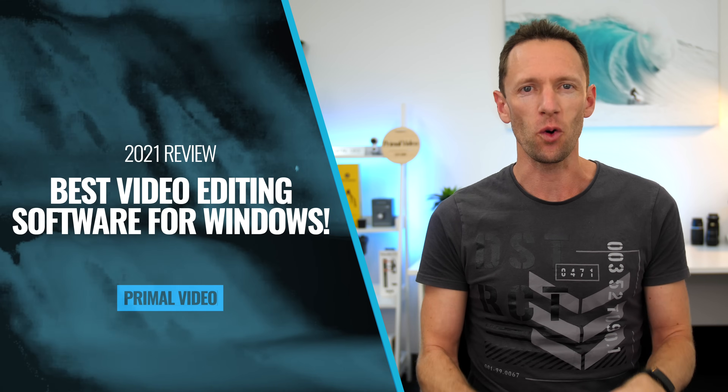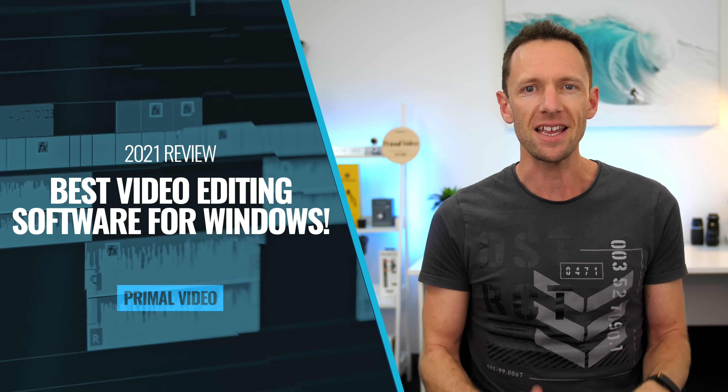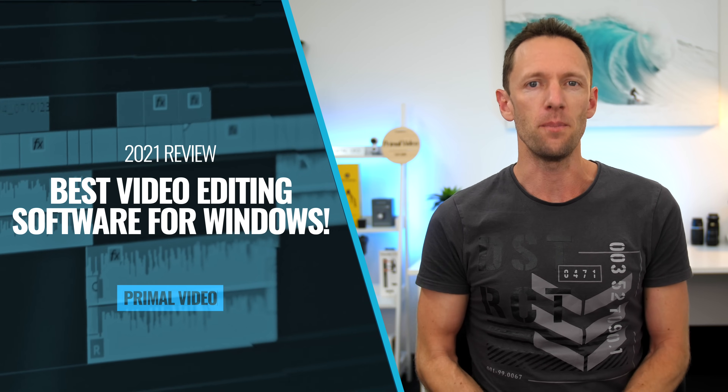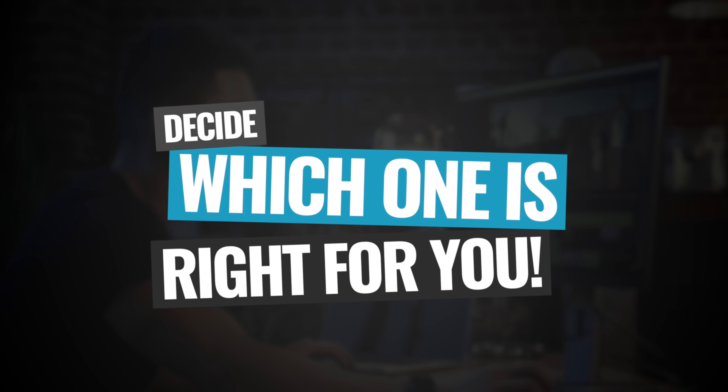What's the best video editing software for Windows right now in 2021? Here's our roundup of the latest options with our picks for the best video editors in every category, from the best free software to paid and professional options, with everything you need to know to decide what's right for you.